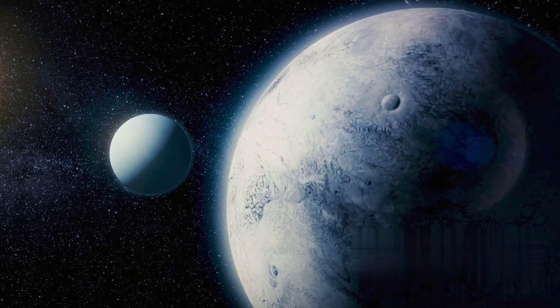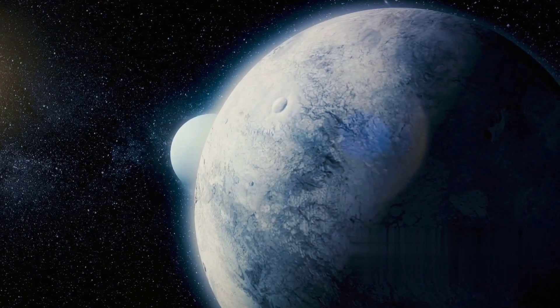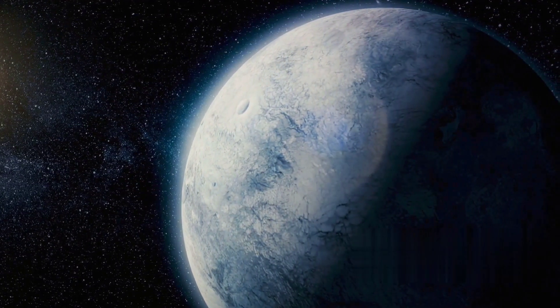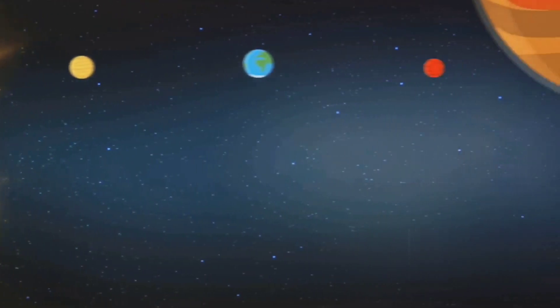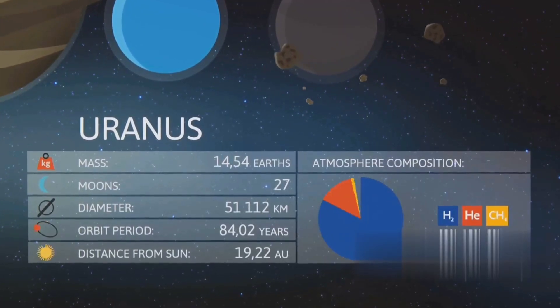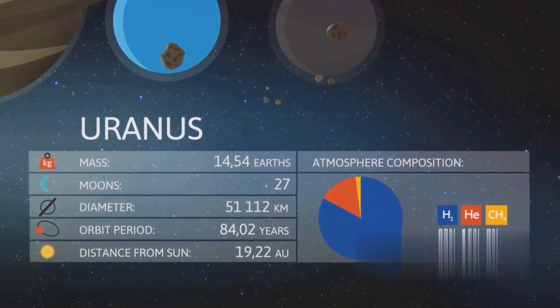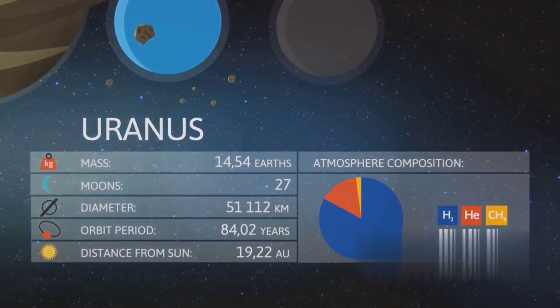But the intrigue doesn't stop there. Uranus is also home to a system of faint, narrow rings, made up of dark particles varying in size from tiny dust specks to large boulders. And let's not forget its family of 27 known moons, five of which are relatively large and each one unique in its own right. Uranus, with its unique tilt, reminds us that the universe doesn't always follow the rules.